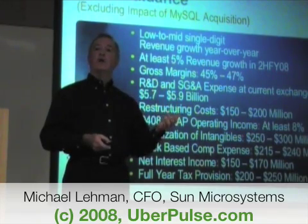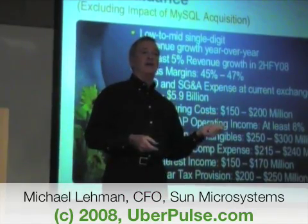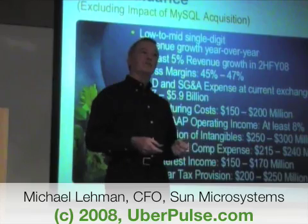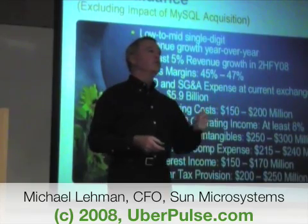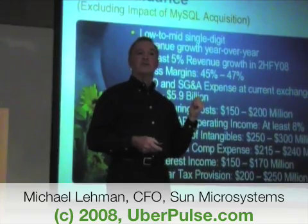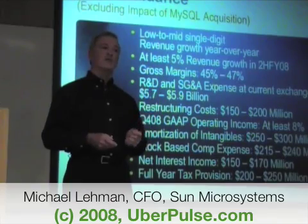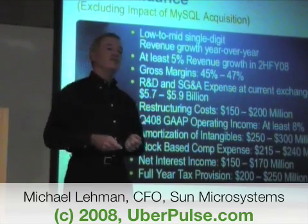At one level, while we talk a lot about our GAAP income statement — our U.S. generally accepted accounting principles reported earnings per share — and we give you information to measure us there, there are other ways to look at our income statement that take out and reflect some of the non-cash charges, and I'm going to show you that as well.